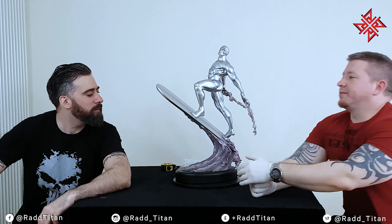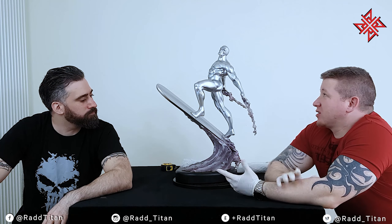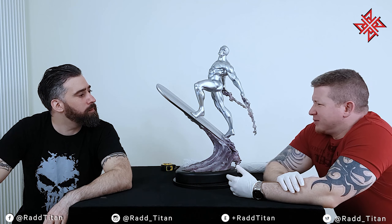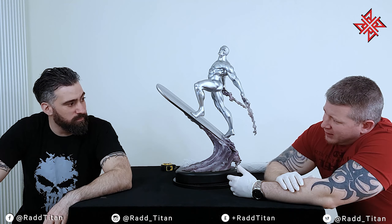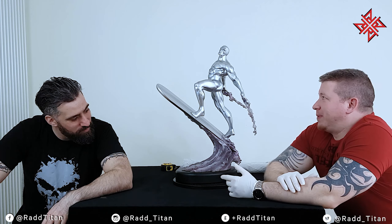Welcome to Team Rad Titan. As Alex was talking about, this is actually my piece — the Sideshow Collectibles Silver Surfer Comiquette. I think this is 2010? Anyway, it's an older piece.